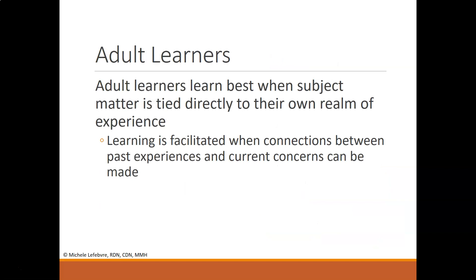Adult learners learn best when subject matter is tied directly to their own experience. You want to create that authenticity — material that has direct application to the learner's own reality and life. If you can create that authenticity, you're going to create learning moments that will stay with adult learners for a long time, and perhaps they'll be able to train or educate others in turn.